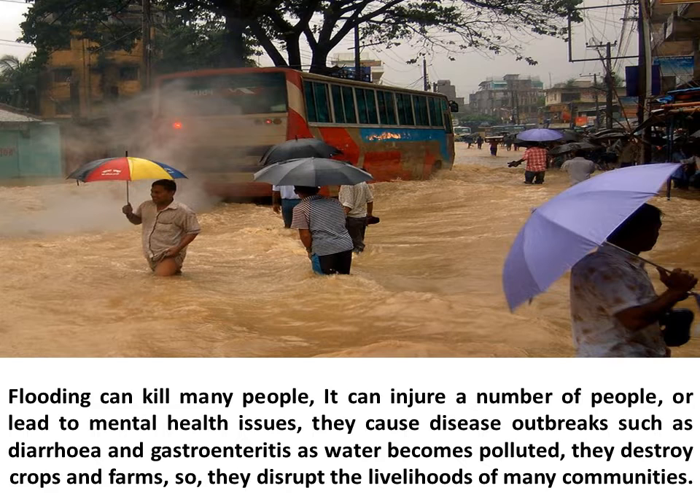Flooding can kill many people, injure a number of people, or lead to mental health issues. They cause disease outbreaks such as diarrhea and gastroenteritis. As water becomes polluted, floods destroy crops and farms, disrupting the livelihoods of many communities.